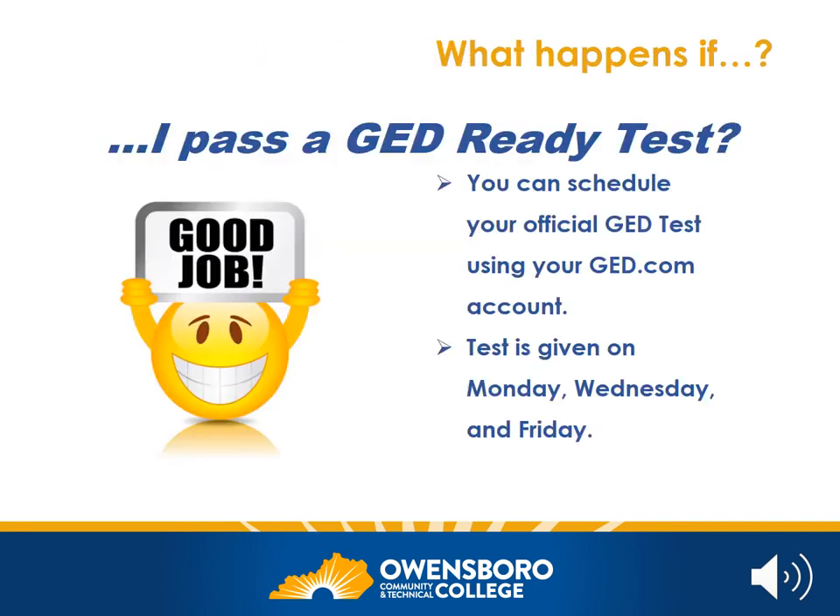You might be wondering: what happens if I pass a GED Ready Test? Once you pass a Ready Test, you're able to schedule the corresponding official test in that same subject. You'll use your ged.com account — which you'll set up as part of orientation — to schedule all your official tests. The official GED test is given in many places around Kentucky. One of them, thankfully, is at the OCTC downtown campus on Frederica Street. The test is given at that campus on Mondays, Wednesdays, and Fridays.